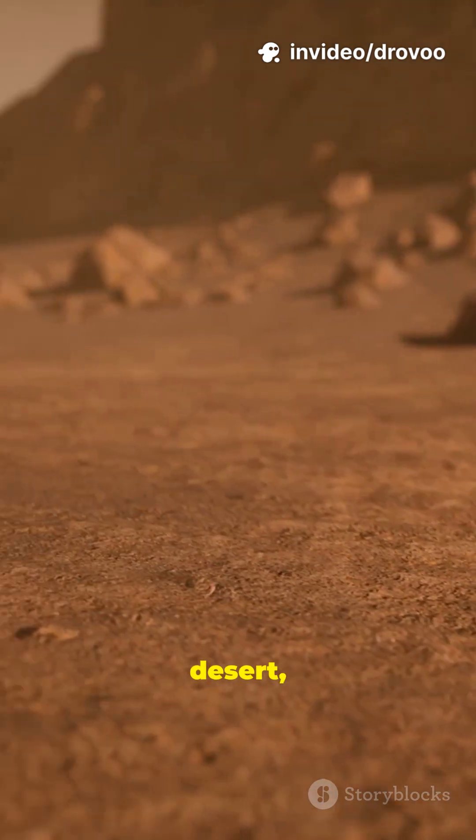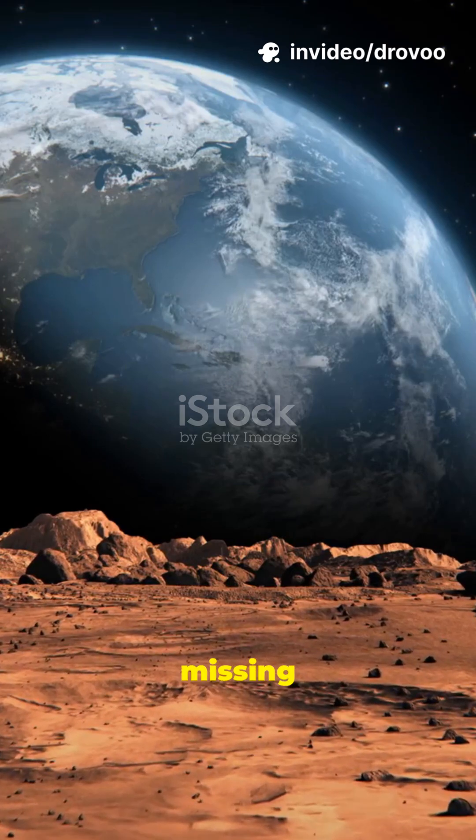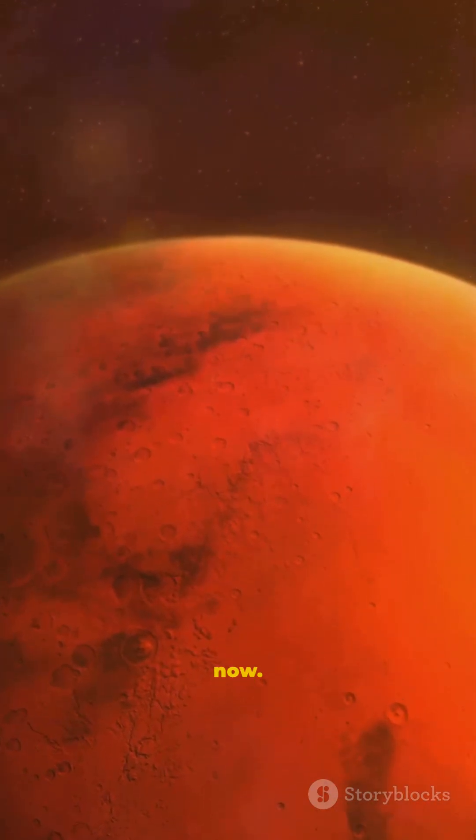If your backyard looks like a red rock desert, you're a Martian. If your sky never rains, you're missing an atmosphere. If your nights are freezing cold, you're living on Mars. For now.